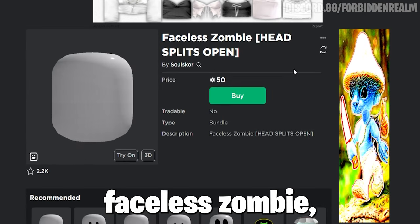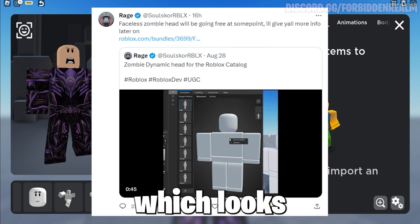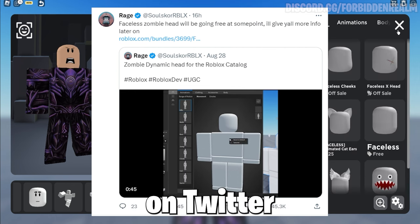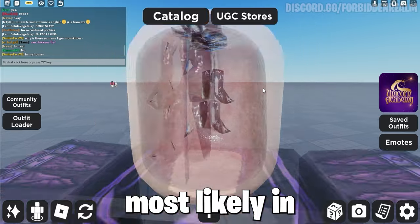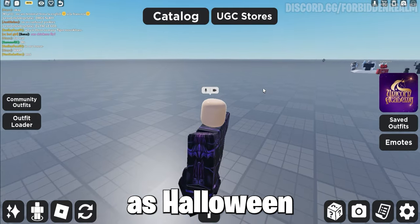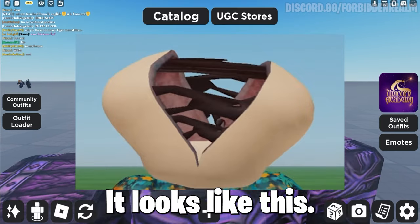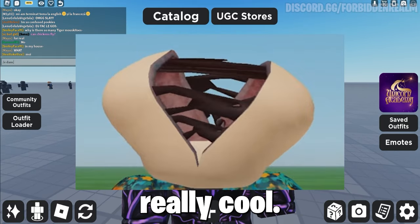Now this faceless zombie, which opens to be a zombie, which looks really, really cool, will be going free very soon. As you can see on Twitter, the creator said he will drop it free, most likely in a few days as Halloween month is approaching. And as exciting as when it opens, it looks like this, and as it's dynamic it looks really cool.